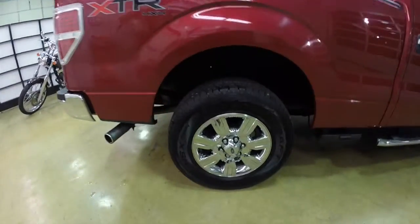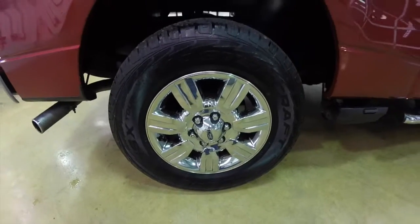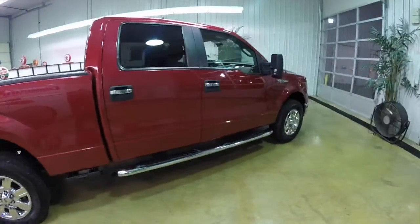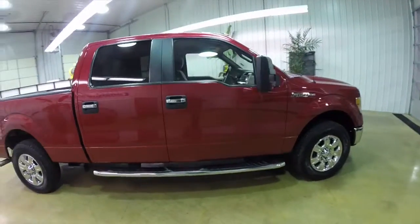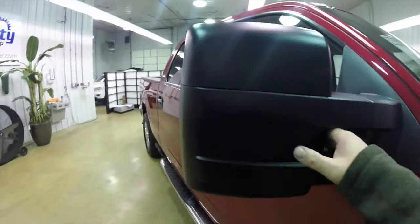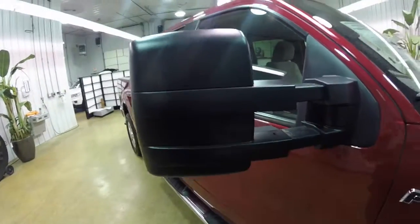It has the 18-inch chrome clad aluminum wheels. This vehicle is also equipped with the extendable trailer tow mirrors.